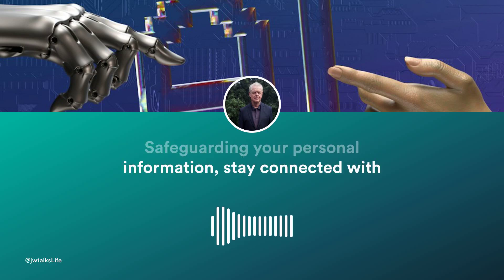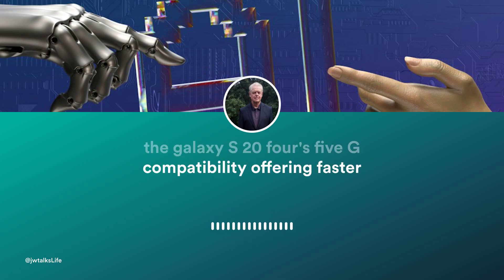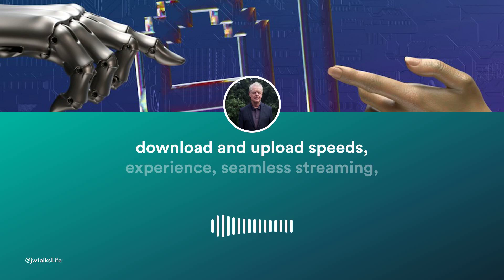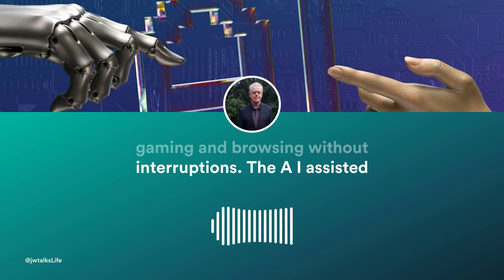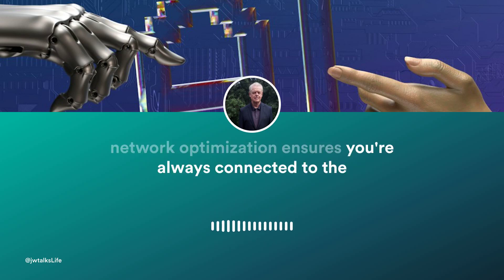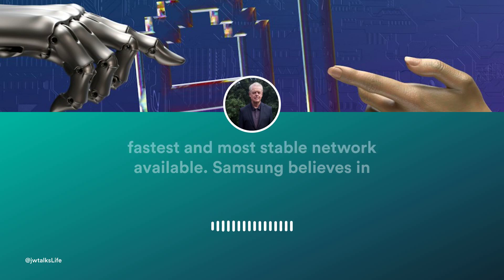Stay connected with the Galaxy S24's 5G compatibility, offering faster download and upload speeds. Experience seamless streaming, gaming, and browsing without interruptions. The AI-assisted network optimization ensures you're always connected to the fastest and most stable network available.